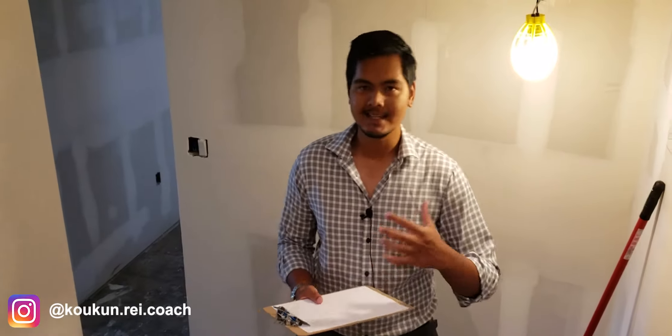Hi guys, Koken here, coming at you at one of the basement conversions that one of my clients is currently doing in the city of Welland.